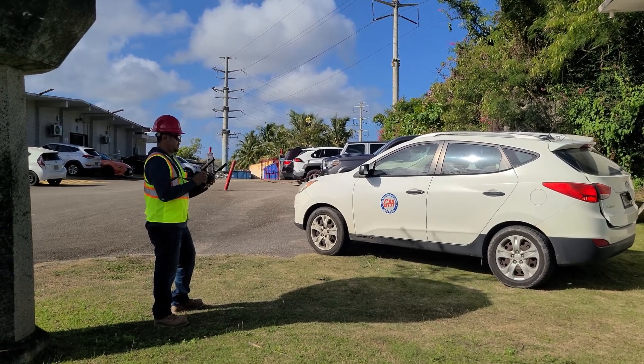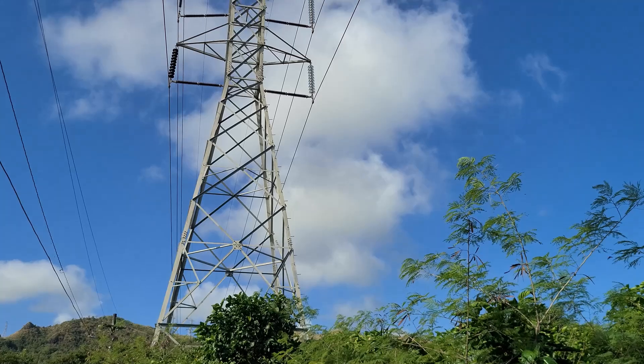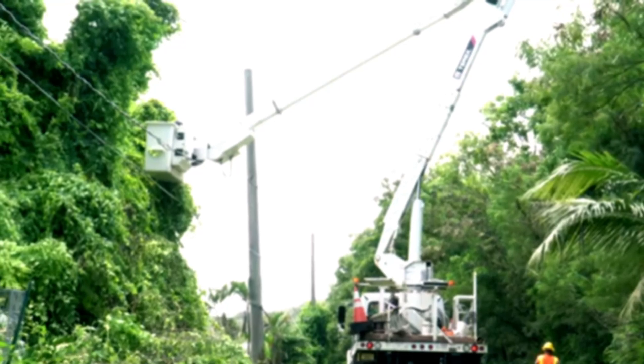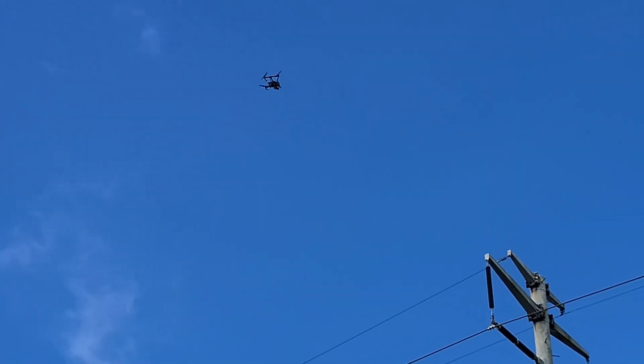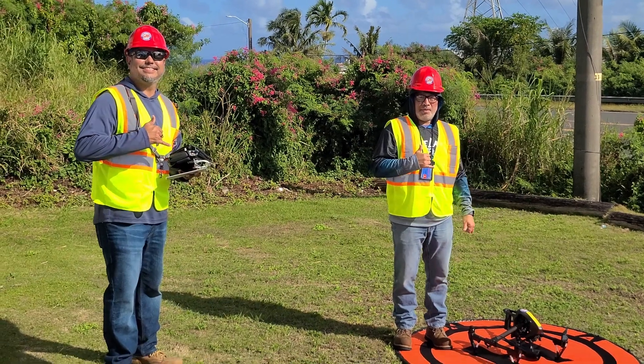The Guam Power Authority has a lot of experience working vertically, supporting power poles and distribution towers that reach several stories high, as well as feeder lines and bucket trucks that go skyward to maintain them. But the utility agency is now getting a bird's eye vantage point using drones to inspect its infrastructure more safely, rapidly, and accurately than ever before.